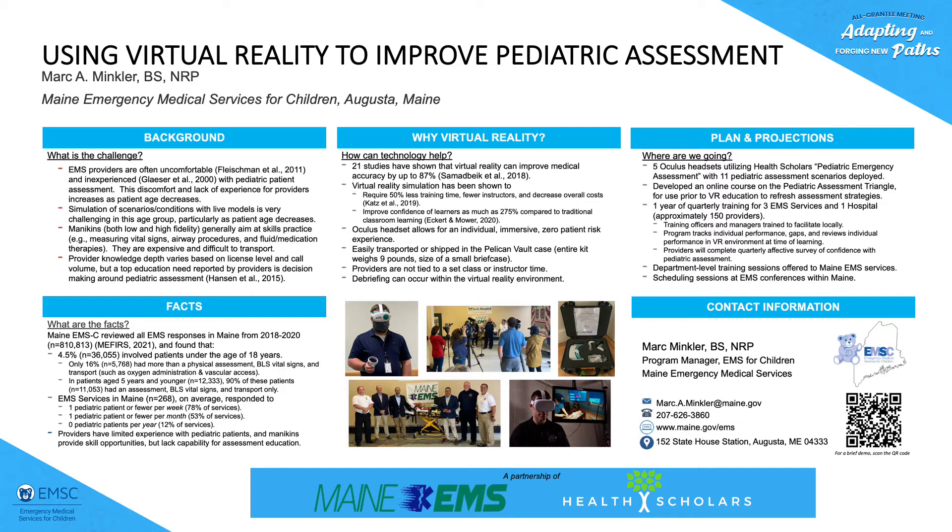Looking at what our greatest needs were, providers talked about how they weren't sure how to assess kids — they were uncomfortable with this and had not received extensive education, both initially or continuing, around presentation of children and decision making with this.